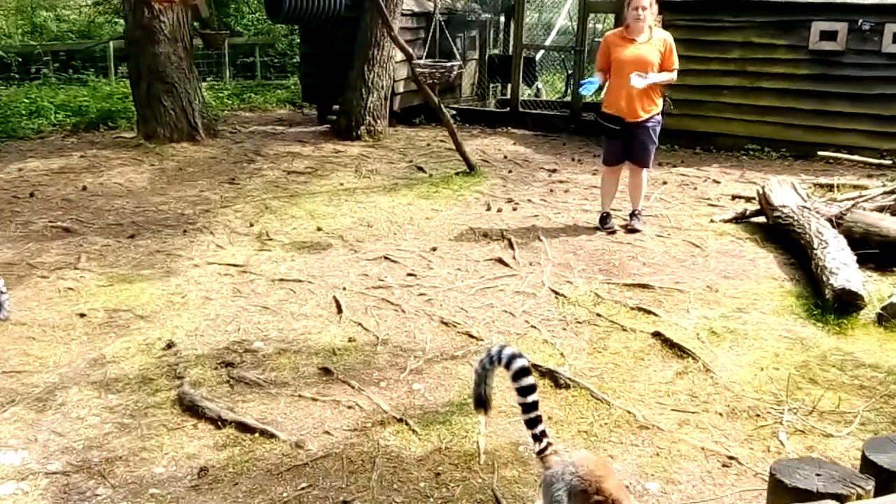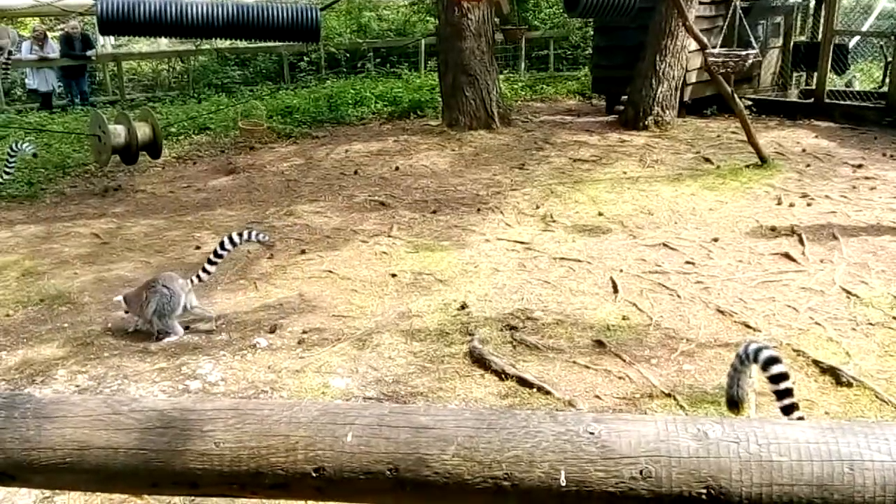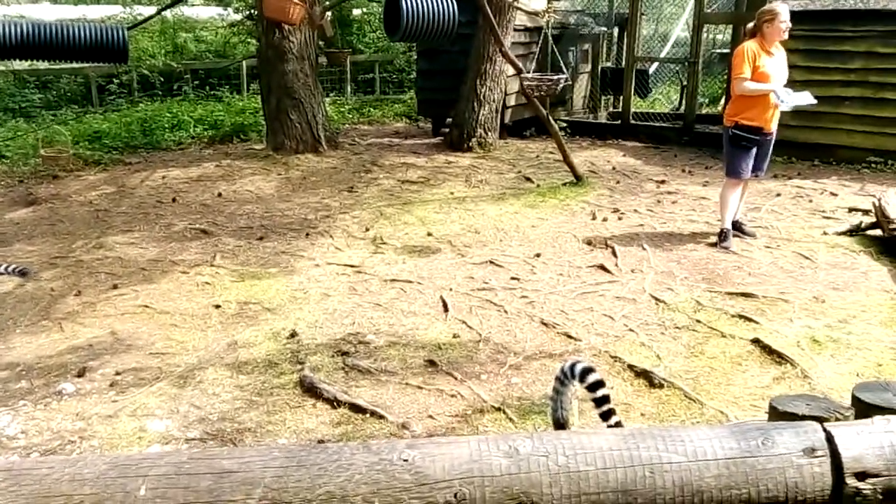So good afternoon everyone, can everyone hear me okay or would you like me to use the speaker? You all okay? Fantastic! So welcome to our Malagasy enclosure.